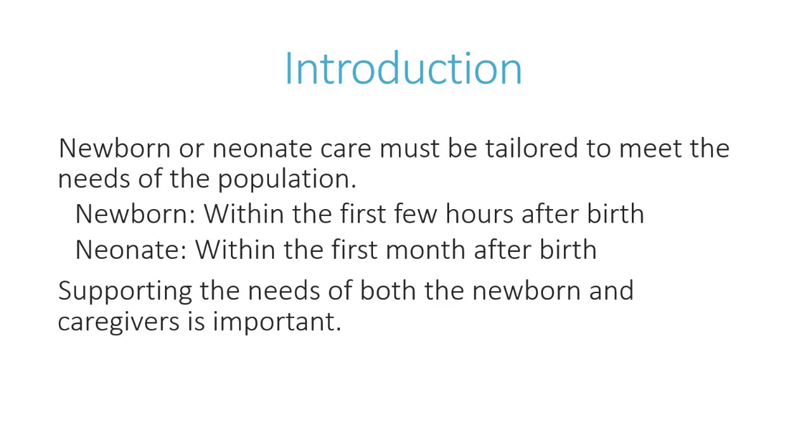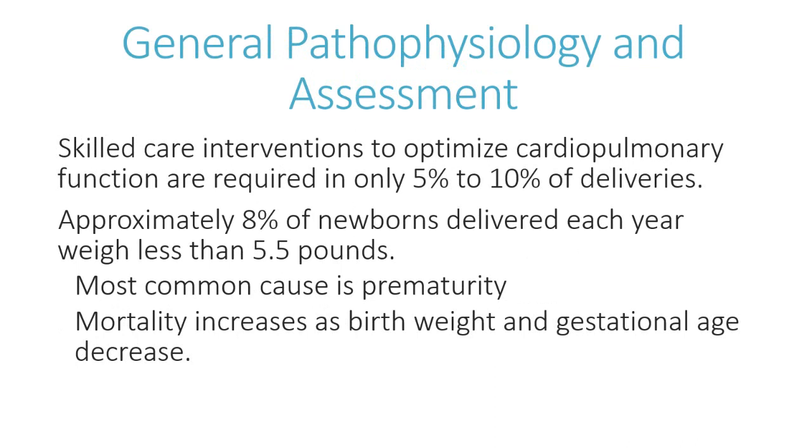Skin-to-skin care is very important. Explain what is being done and provide details for the transport plan to the next level of care. Remember, having the baby in the field is typically not part of the mother's birth plan, so it will be an emotional time. You must focus on the newborn but also address the needs and support of the mother.